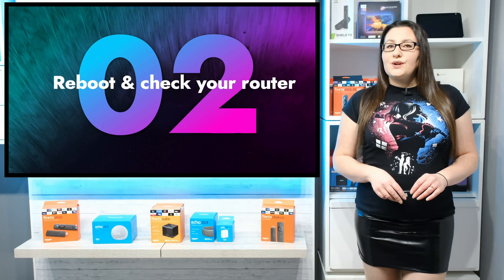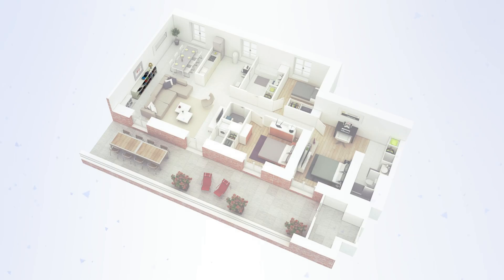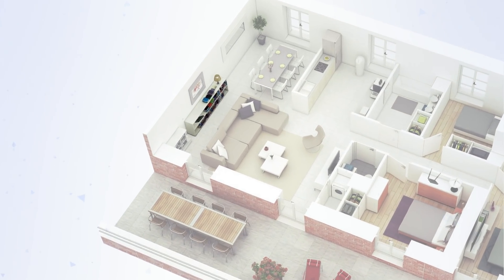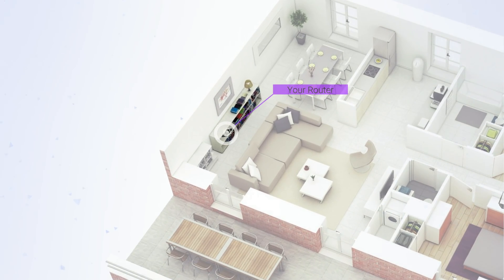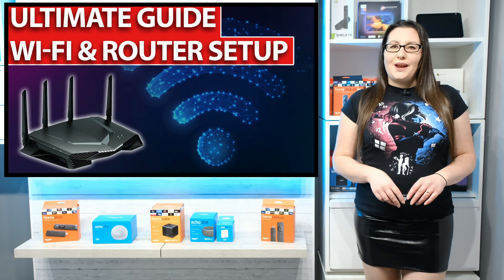If rebooting your router doesn't help your buffering issues, think about where your router is located. It could be too far away from your Fire Stick, or there may be obstacles in the way that are reducing your signal strength or blocking it. For some handy hints and tips on the best location for your router, check out my video in the link above or in the description below.